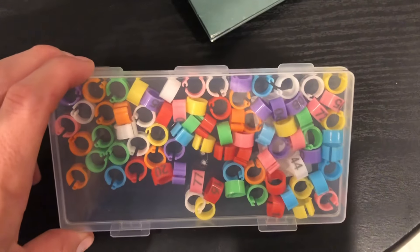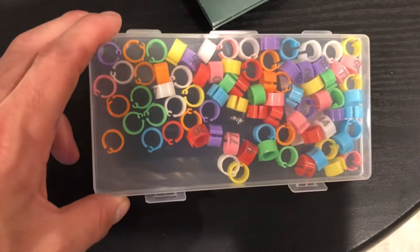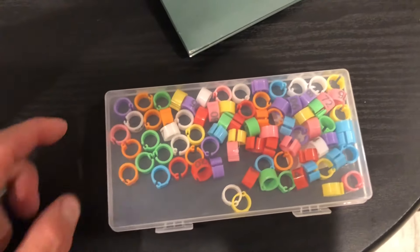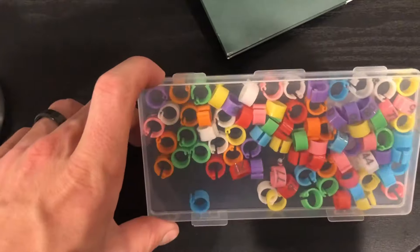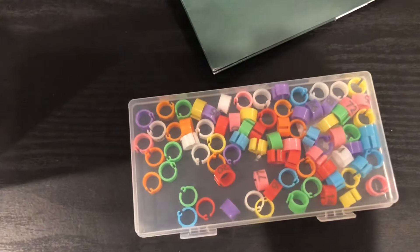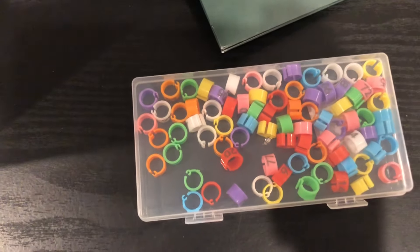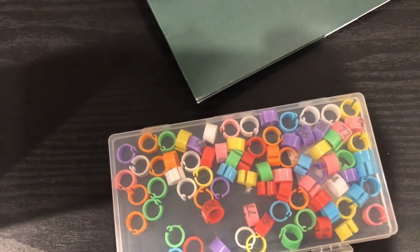So this is about 80 removable bands in eight different colors, ten of each, numbered one through 80. I'm going to re-band all my birds with these because it'll be a lot easier to keep track of them. I can have different color groups for each breeding pair, which will be really nice.